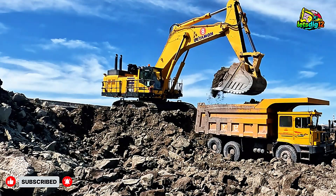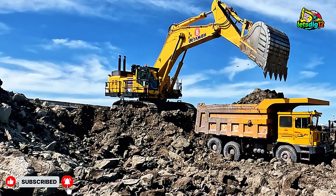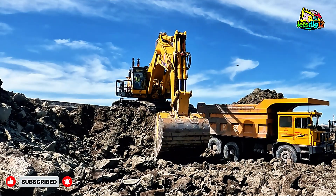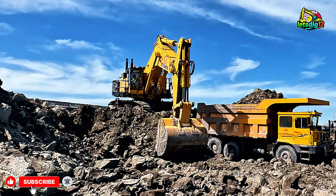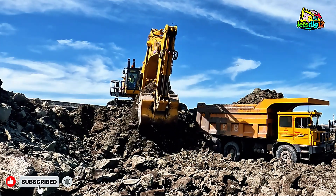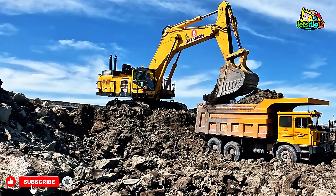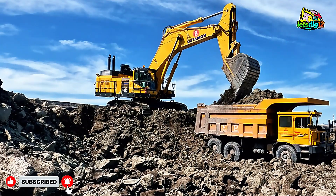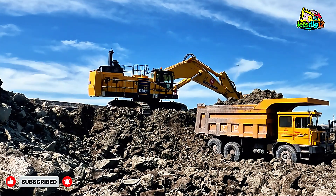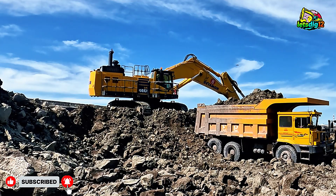Safety and comfort haven't been overlooked either. The operator's cab on the PC1350-11R is built like a fortress — reinforced steel frame, rollover protection, and wide glass panels that provide a panoramic view of the mining site. The seat is fully adjustable, vibration dampened, and climate controlled, allowing operators to stay comfortable and alert even during long shifts in harsh conditions.